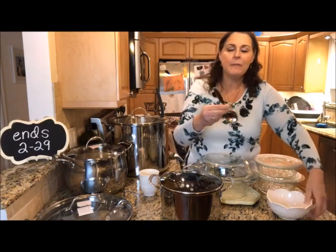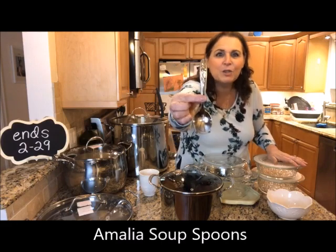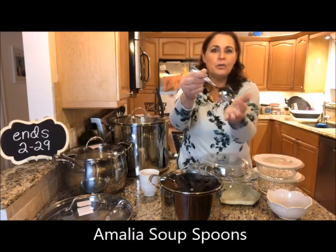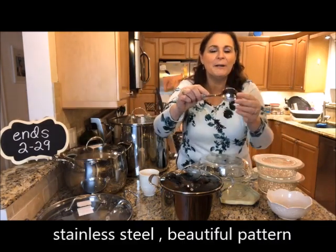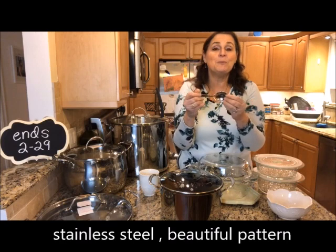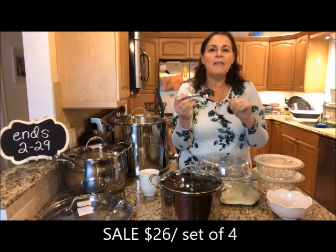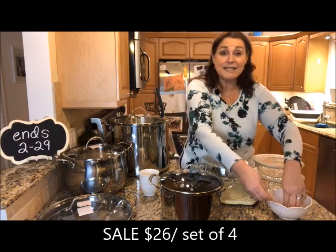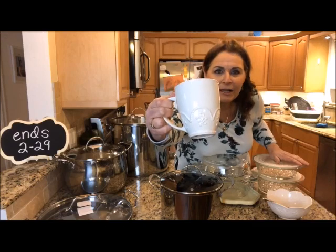To go with them, we have the Amalia Soup Spoons. You can see the pattern on these — they have that large bottom, which is great as a soup spoon. These are brand new in the catalog, just added in January. They come in a set of four and are on sale for $26.